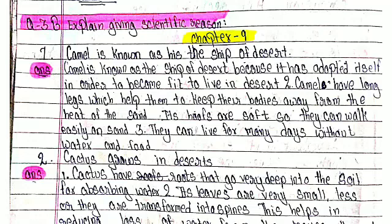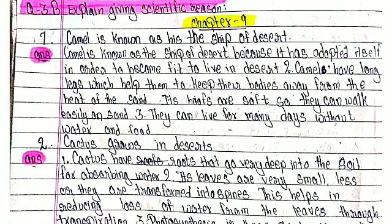Chapter 9, Number 1: Camel is known as the ship of the desert. Camel is known as the ship of the desert because it has adapted itself to become fit to live in the desert. Camel has long legs which help it to keep its body away from the heat of the sand.